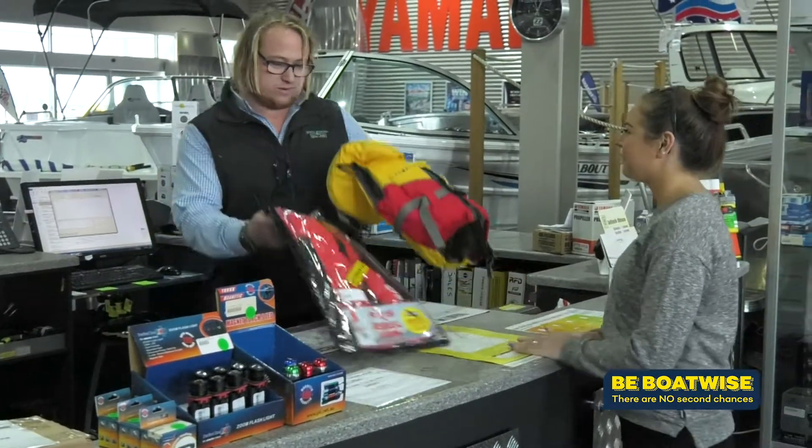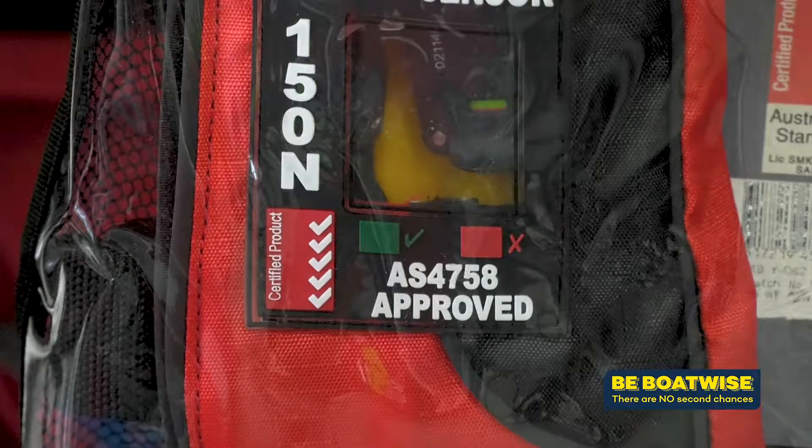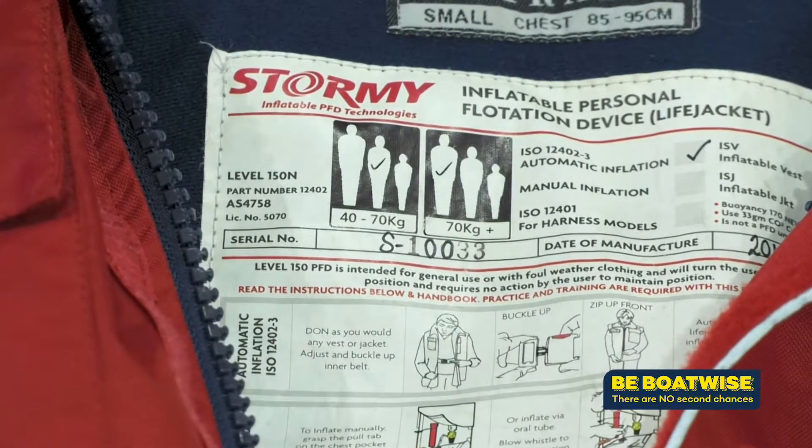Make sure if you are purchasing a life jacket — be it an inflatable or a foam jacket — it has the new standard on the label, otherwise come 2020 it won't comply with legislation.